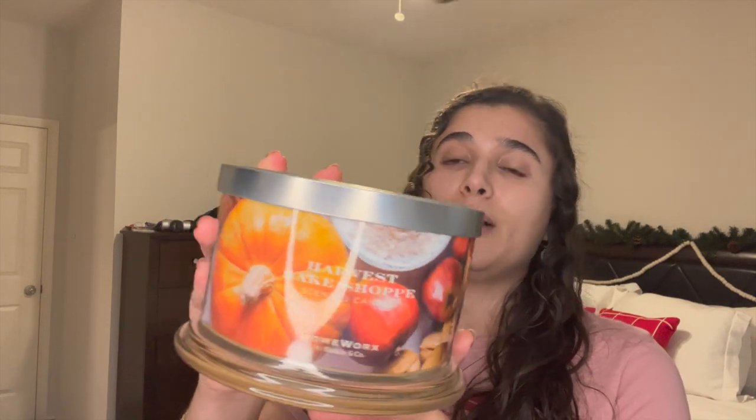If you don't already watch my project wax video, I highly suggest checking that out because I go over all of these candles in that video, but I will go over them again. The first one is Harvest Bake Shop from Homeworks. Not my favorite candle — it was gingerbread, molasses, buttercream, pumpkin. Very cloying and heavy, but it burned really well. Slightly sooty, super sugary and bakery. I liked it but I definitely would not repurchase it.